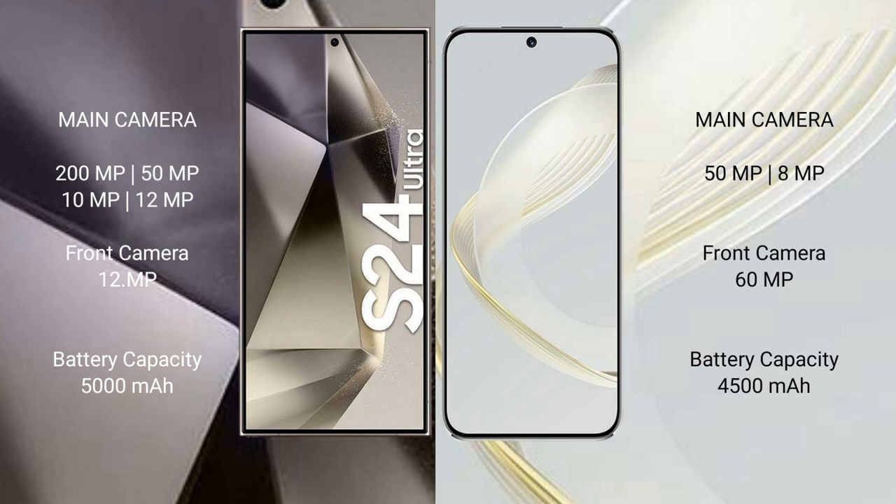Samsung Galaxy S24 Ultra has a 5000mAh battery with 45W fast charging support. Huawei Nova 11 has a 4500mAh battery with 66W fast charging support.